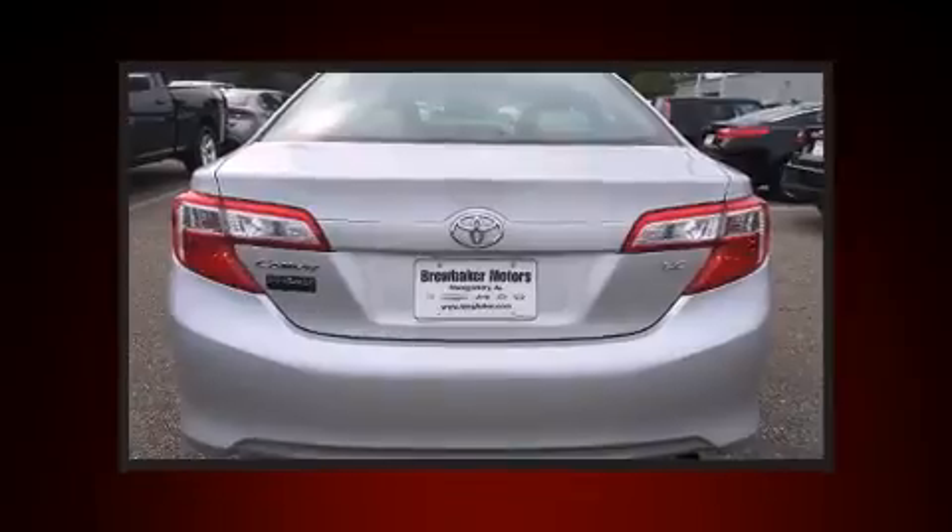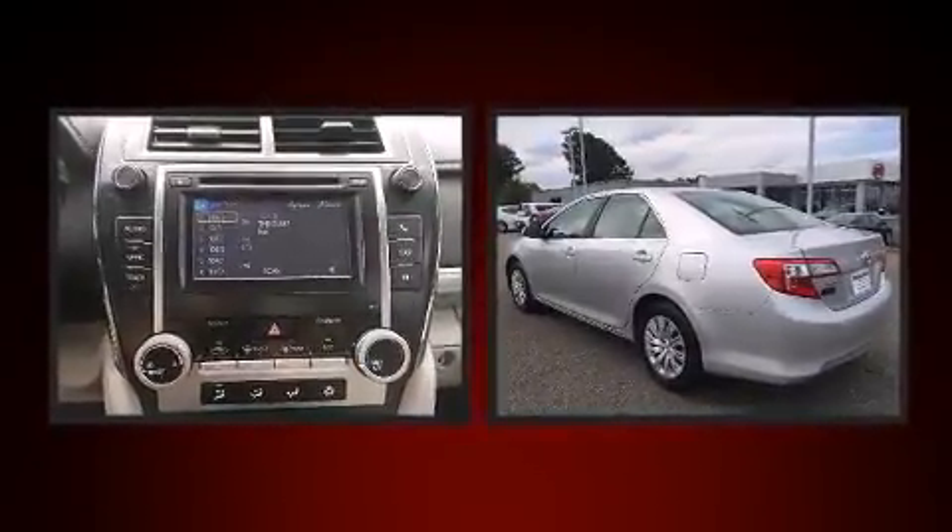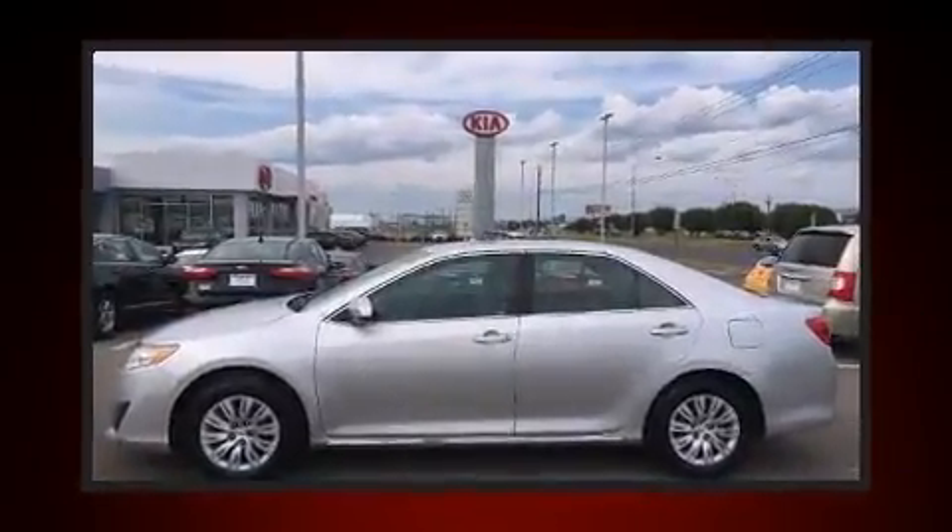Toyota paid particular attention to efficiency and practicality with the following features: one-touch window functionality, a tachometer, and air conditioning.